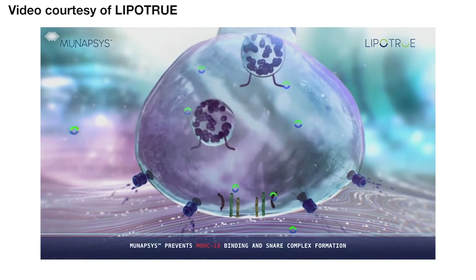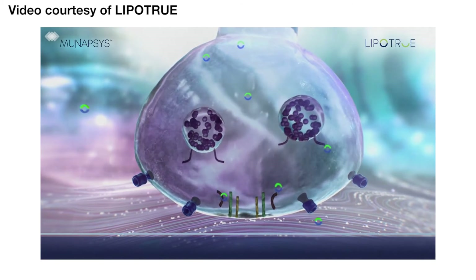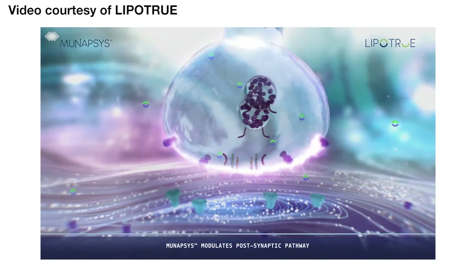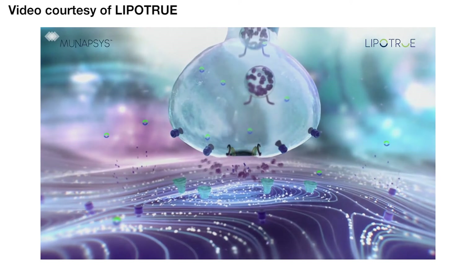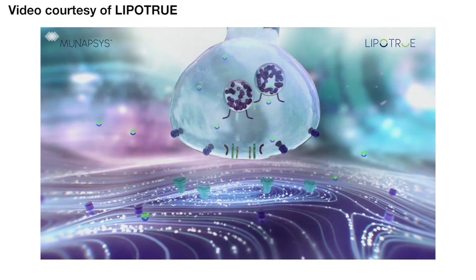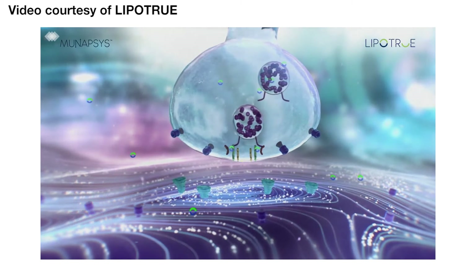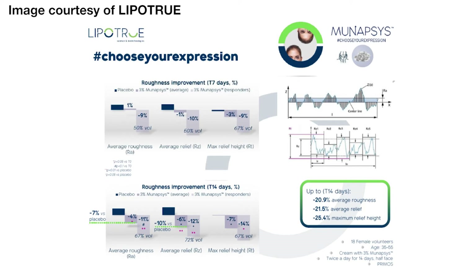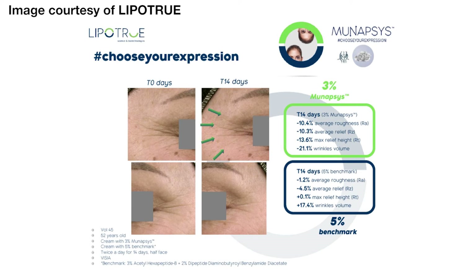Here is a video example promoting Munapsis by Lipotrue — just one of many hundreds of different cosmeceutically active ingredients out there. In this video you can see how they demonstrate that their material helps block binding and SNARE complex formation, which is normally required for muscular contraction — in other words, leads to the formation of expression lines. By blocking that binding ability, it helps limit the muscular contractions that form and therefore reduces the expression lines. You can also see other clinically evaluated data and before-and-after imagery showing how effective this particular active is at reducing fine lines and wrinkles over time.